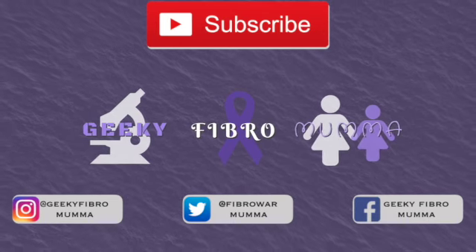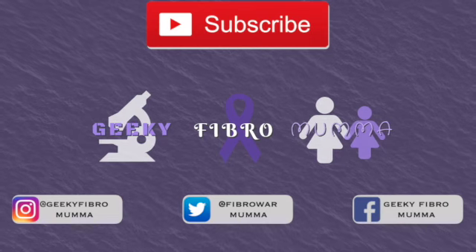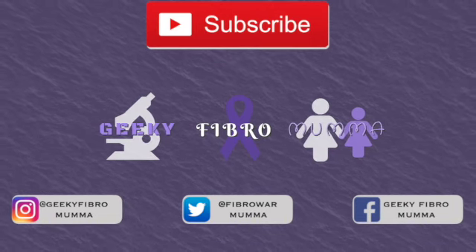That's just some of the adaptations, products, and hacks I use as someone with a chronic illness who wants to help around the house. I'm lucky I'm not completely bed-bound at the moment, but these are the things I use to help me in my everyday life, and I hope they might help someone else. See you tomorrow — like, subscribe, comment, and if you have any suggestions or hacks I could use, let me know. Bye!